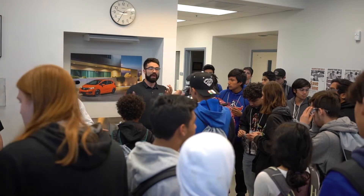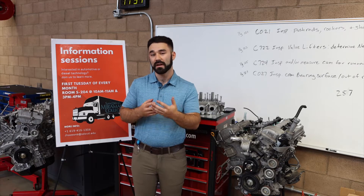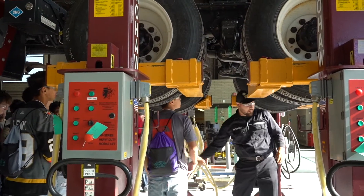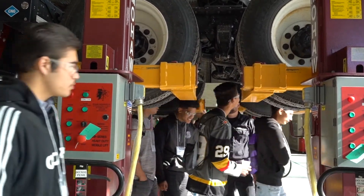Here in the automotive department, I host what are called information sessions — this is for diesel technology as well. The goal of these sessions is to give you enough information to decide what automotive path or diesel technology path you want. We have many different options with associate's degrees available, and if you want to make a career as a technician, this is something you might want to look into.